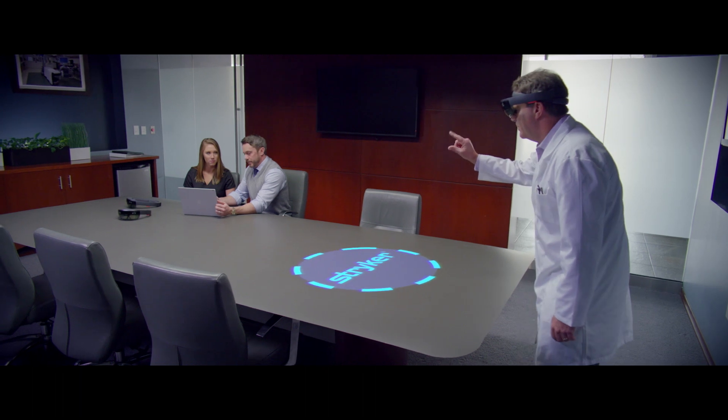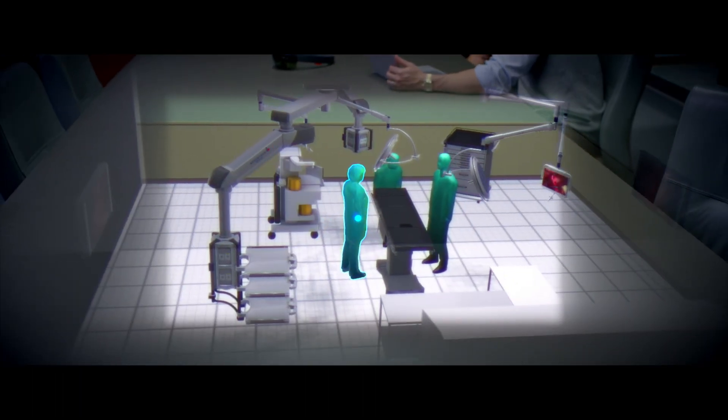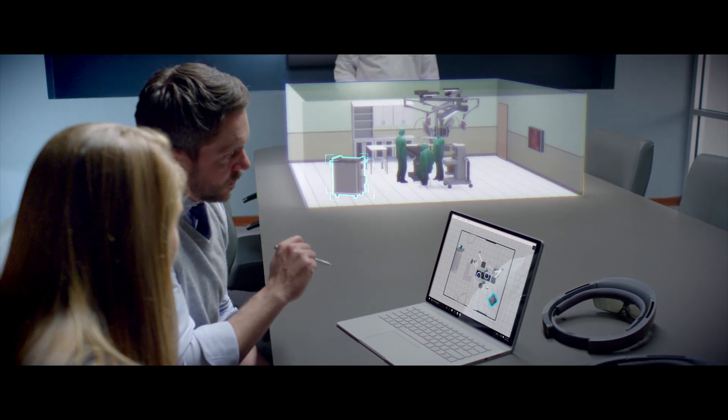Microsoft HoloLens is the first fully untethered holographic computer that allows you to experience digital content overlaid in your real world. One of the beautiful aspects of HoloLens paired with our ByDesign tool is that you can start really small, so you can show the customer a tabletop view. It's been a game-changing device for us even early on.